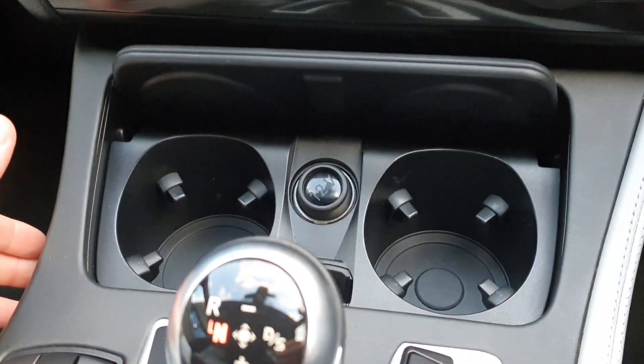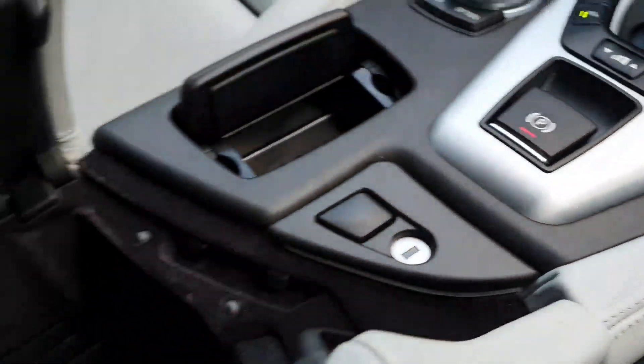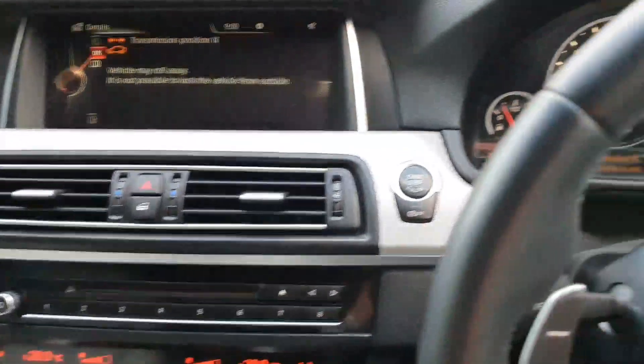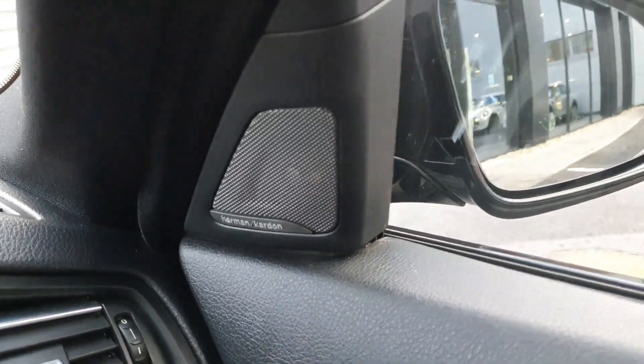Here in the car we have two very nice cupholders, an ashtray and a very large storage compartment in the centre as well. In this car we also have a Harman Kardon stereo system fitted for the ultimate driving experience.